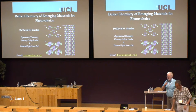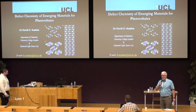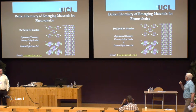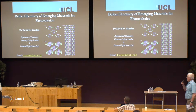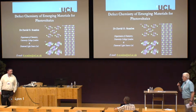Hello, my name is Aleksandr Kusik. I am from Tartu University from Estonia and I will be the chair of this session which contains three talks. First, the invited talk titled Defect Chemistry of Emerging Materials for Photovoltaics will be given by David Scanlon from University College London, Chemistry Department, please.